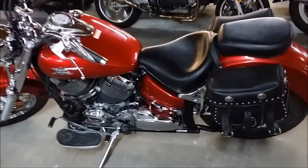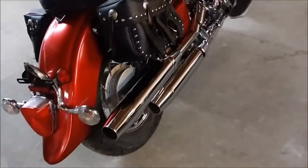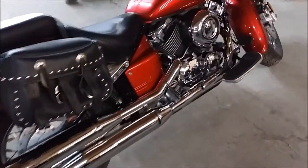We have a 2010 Yamaha V-Star 650 for sale in Candy Apple Red. This is a super clean bike and needs nothing. It also includes some extras: saddlebags, floorboards, tons of chrome, and more.